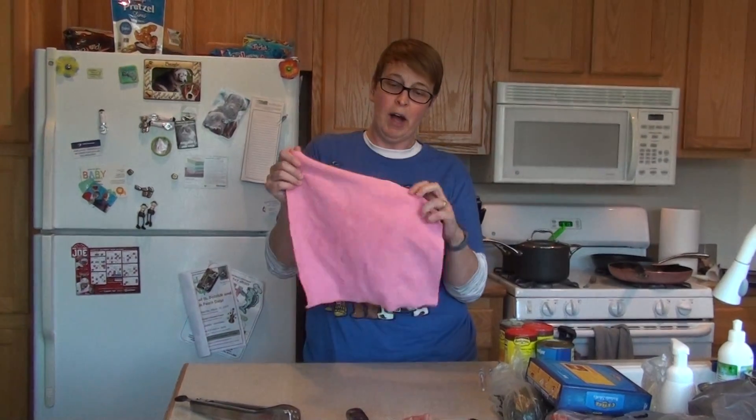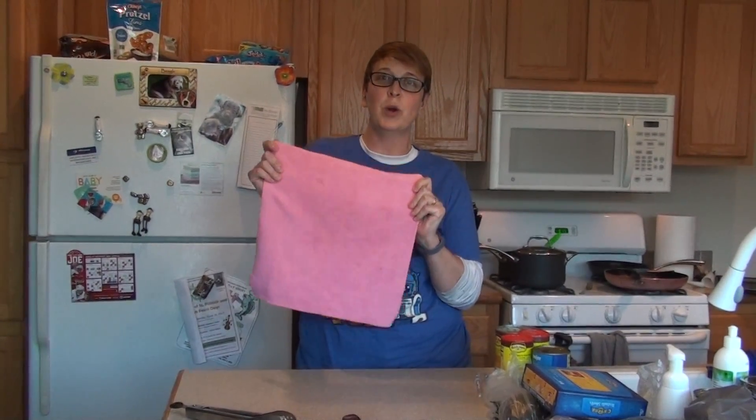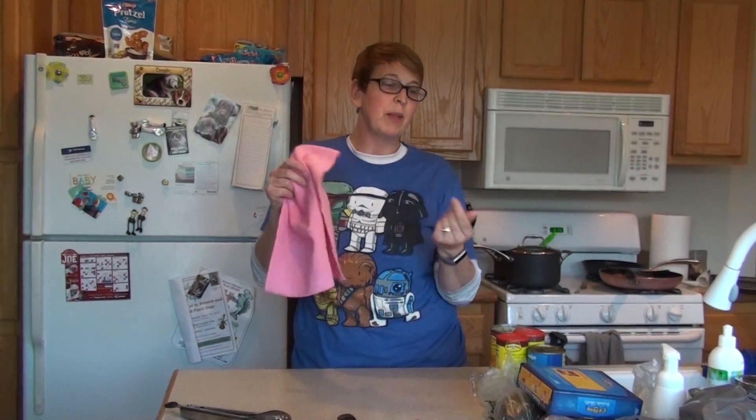Let me first start with our EnviroCloth. This is our number one seller — our clean-everything-in-your-home cloth. Get it wet to clean surfaces like countertops, toilets, and sinks, and then use it dry to dust.